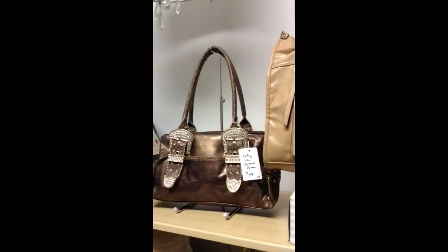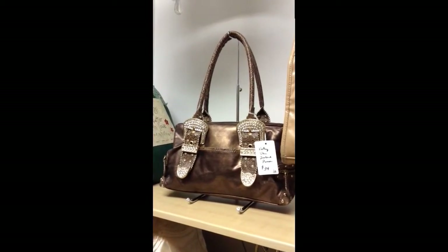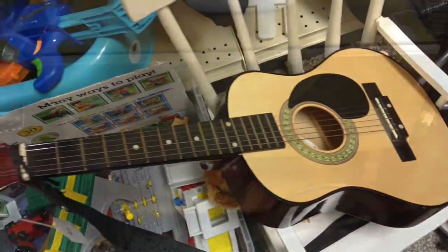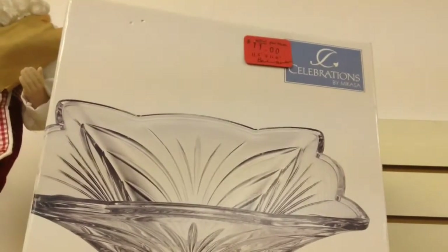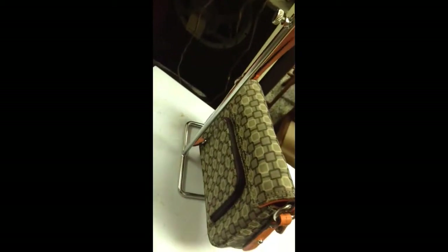Below, the Kathy Van Zeeland purse with very nice blingy fancy buckles. Kawasaki child's guitar. Here's the Ethan Allen tea cart — you just push that little latch there and it will fold down and lay flat against a wall. Warm, soft, and furry made-in-Italy men's coat. The new Macasa bowl. Nine West mini purse with a wallet in the back.